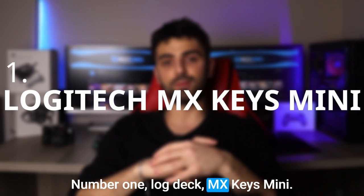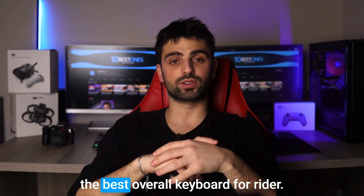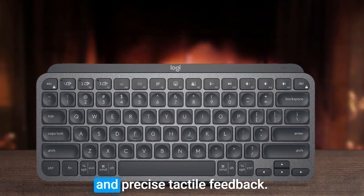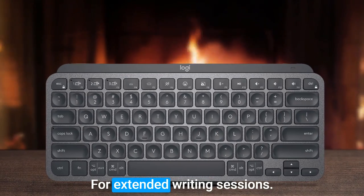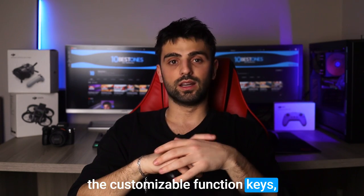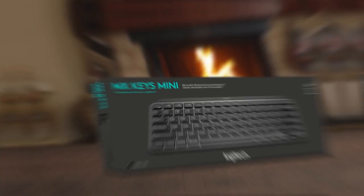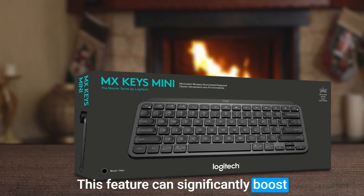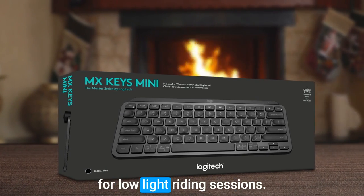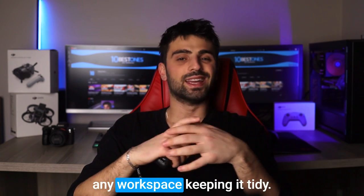Number 1: Logitech MX Keys Mini. Last but not least, the Logitech MX Keys Mini, which can be considered the best overall keyboard for writers. The typing experience is fantastic with well-spaced keys and precise tactile feedback, perfect for extended writing sessions. One of the standout features is the customizable function keys, allowing you to assign shortcuts or macros for quick access to frequently used tools or applications. This can significantly boost productivity for writers who rely on specific commands. The backlit keys are also handy for low-light writing sessions, and the compact minimalist design adds a sleek touch to any workspace.